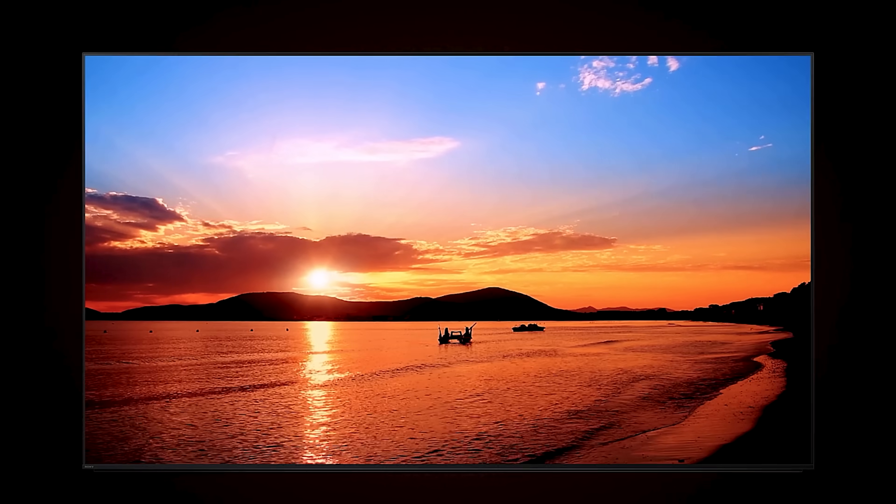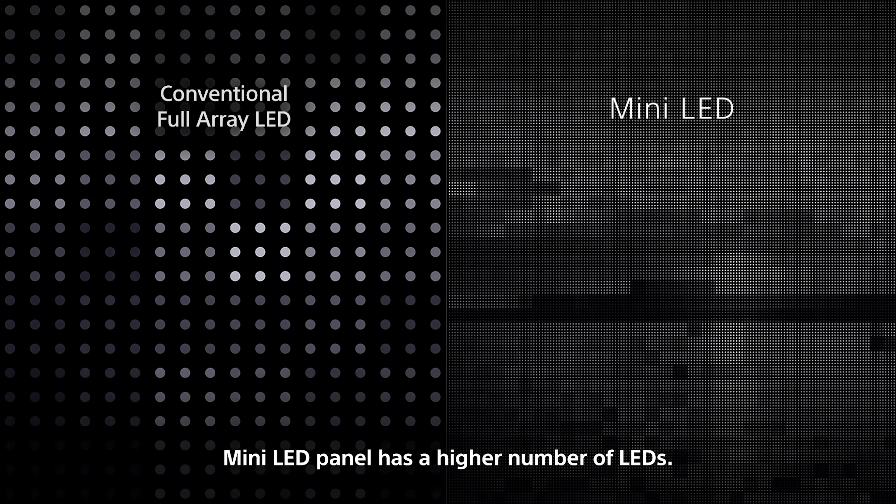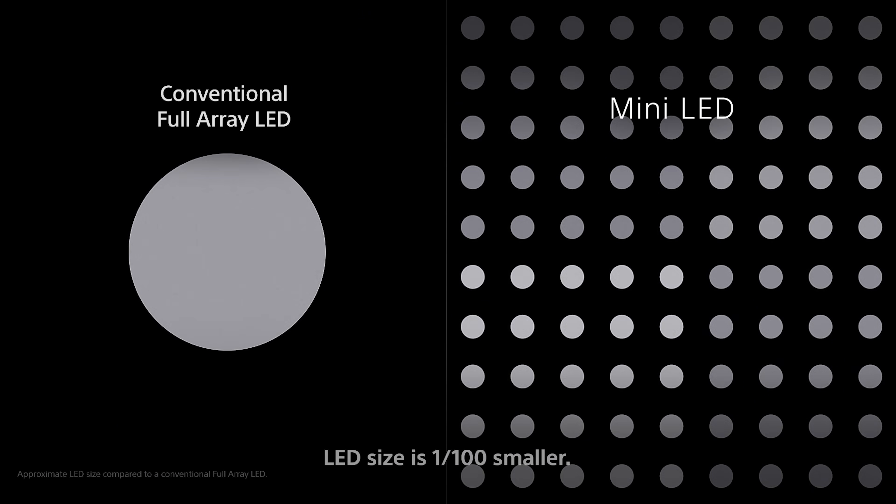What that means is more LEDs can be used in a mini LED television compared to a standard LED TV, giving you better contrast control and higher peak brightness. If you're curious to know a little bit more about how Sony's mini LEDs differ from other mini LEDs in the market, I've got a video I'd like for you to watch — I'll put the link in the description below.